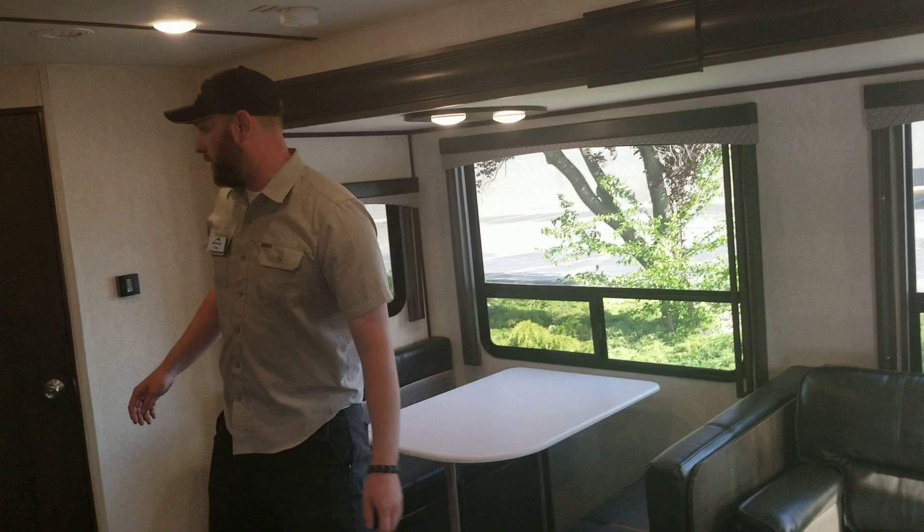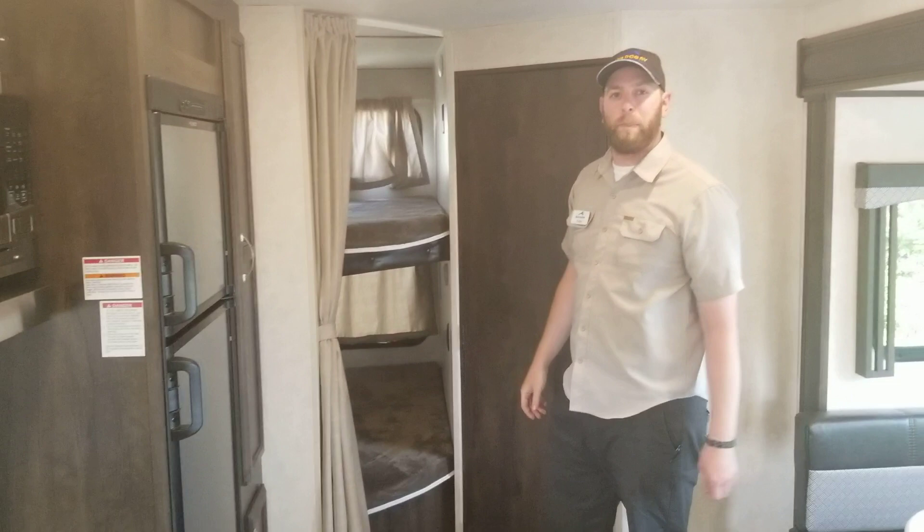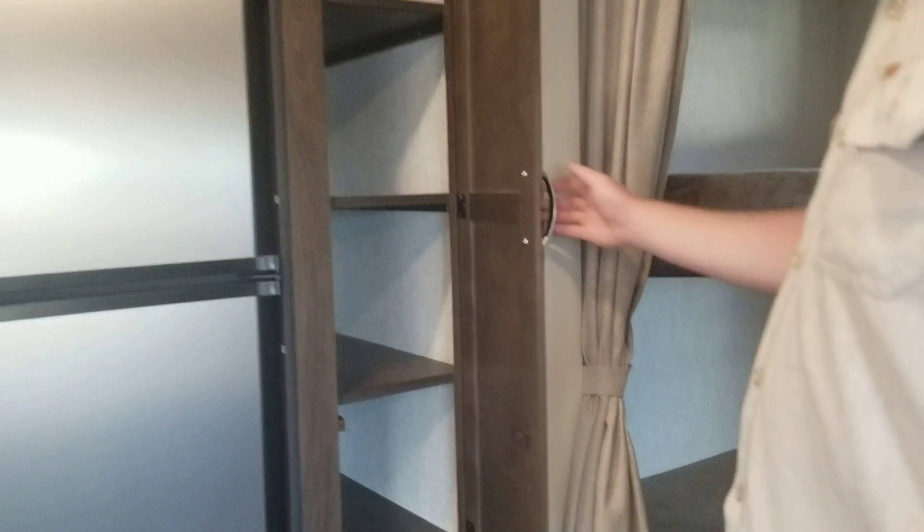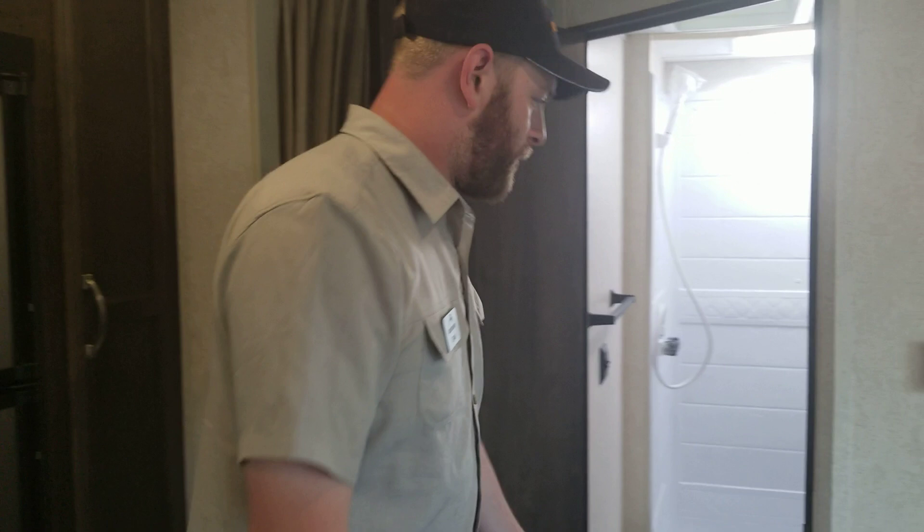Back here in the bunk area — more real plywood. These bunks are 600-pound test weighted; most other companies are only 300 pounds. Starcraft's doing it right. You also have a nice big pantry space over here by the fridge, and more storage down here. This is an 8-cubic-foot refrigerator.